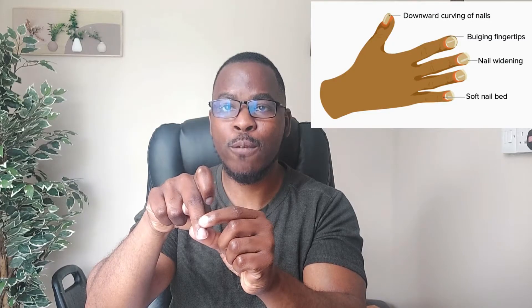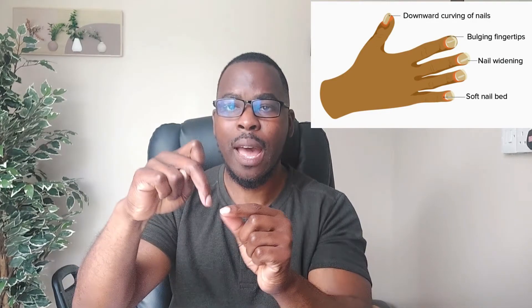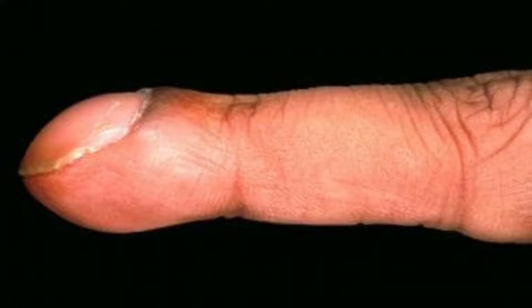With clubbing, your nail will look wider, almost covering the fingertip edges. You might notice a soft, sponge-like nail bed when you press it. Your fingernail will be warm to the touch, and the nail will curve downwards around the fingertip in the shape of an upside-down spoon.